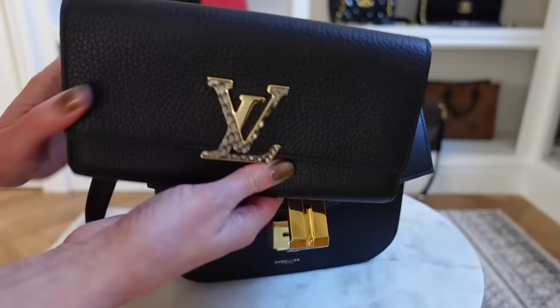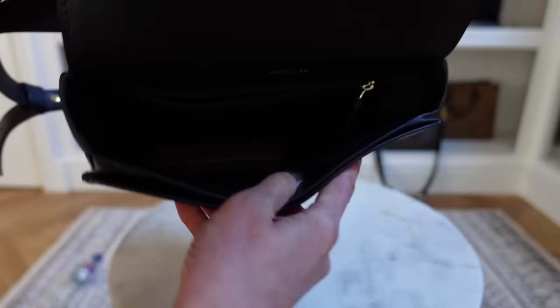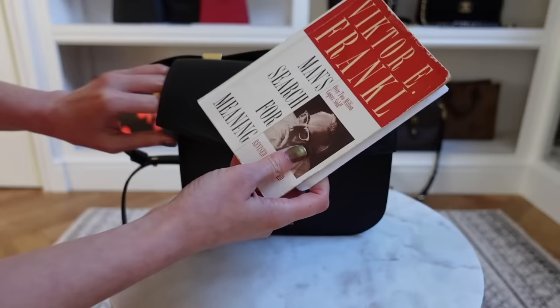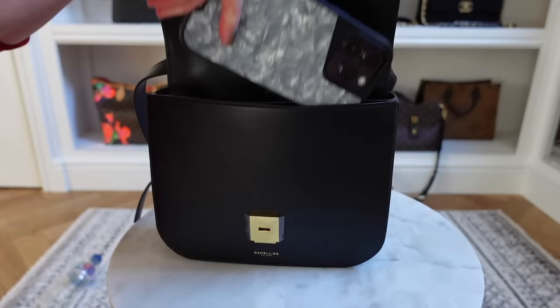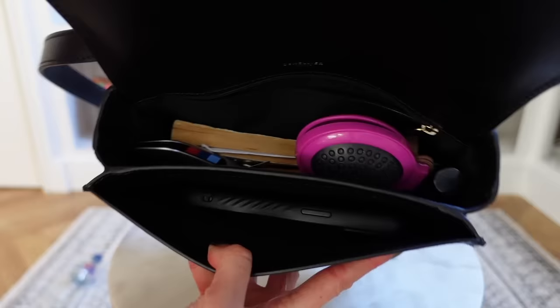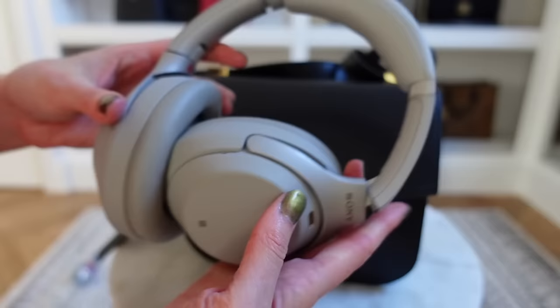Now let's take a look at what fits inside. Starting with my full-size Louis Vuitton Capucine purse — it actually fits, though it is very large, so I'll swap it for my Louis Vuitton zippy coin purse. I'm also adding my Saint Laurent card holder, a small-sized book, my car and house keys, and my iPhone — normal size — which I'll put in the front pocket. A plus size will fit no problem. A lipstick, a small perfume, and a hairbrush — all of that fits in fine with the bag closing perfectly.